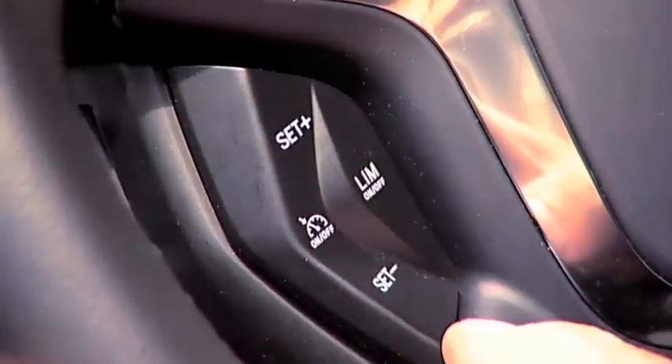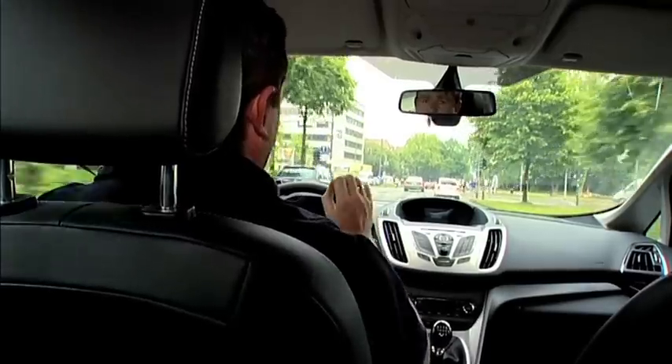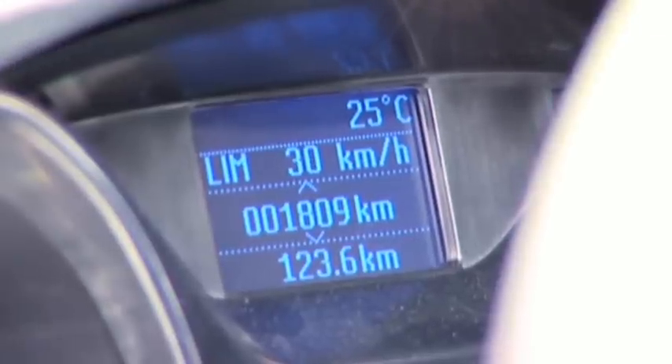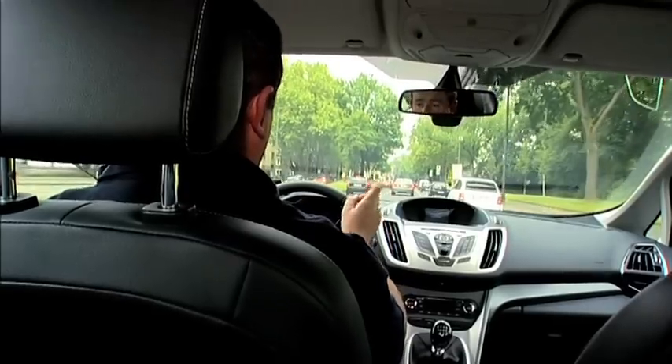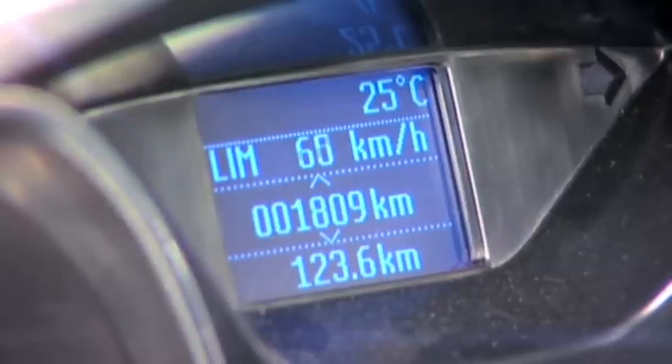The system is controlled using these buttons on the left hand side of the steering wheel. You can set a speed limit from anything between 20 and 110 miles per hour, or 30 to 180 kilometres per hour, and the speed limit is displayed in this cluster on the instrument panel. It's easy to adjust on the move.